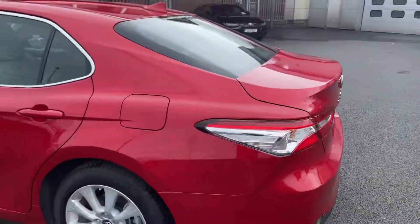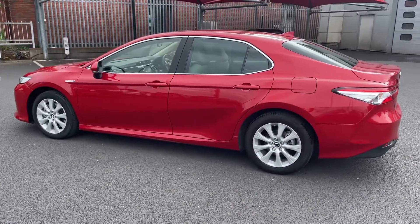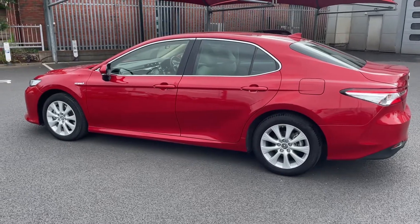The car comes with a year's warranty and a year's roadside assist. It's available to finance from as little as €89 per week. Thanks for watching.